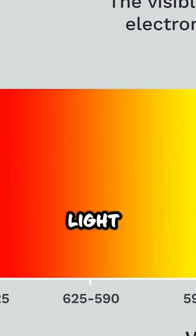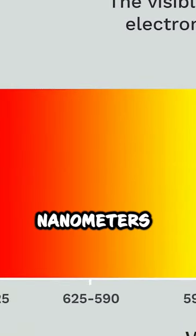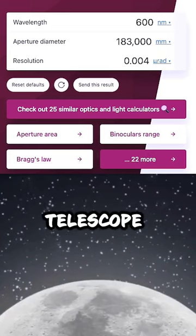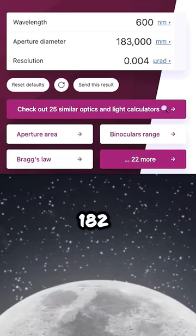If we take the middle of the visible light spectrum at 600 nanometers and put all these numbers into the angular resolution formula, we find that the mirror diameter of the telescope we need should be 182 meters.